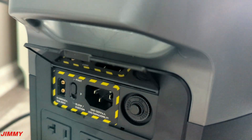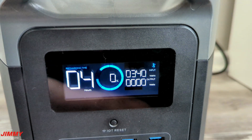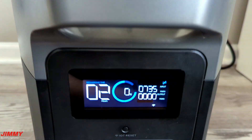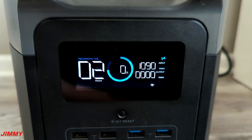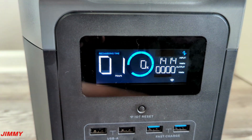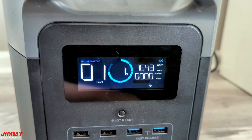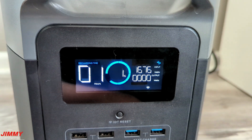Once the power station is dead, you lift the gate to power it back up. You can charge it via solar, your car, a generator, or a regular home outlet. The test now is to measure how long it takes to go from zero to one hundred percent in 30-minute intervals. As a heads-up: like cell phones, these units charge fastest at the very beginning and then gradually slow their input current as they approach 100%.